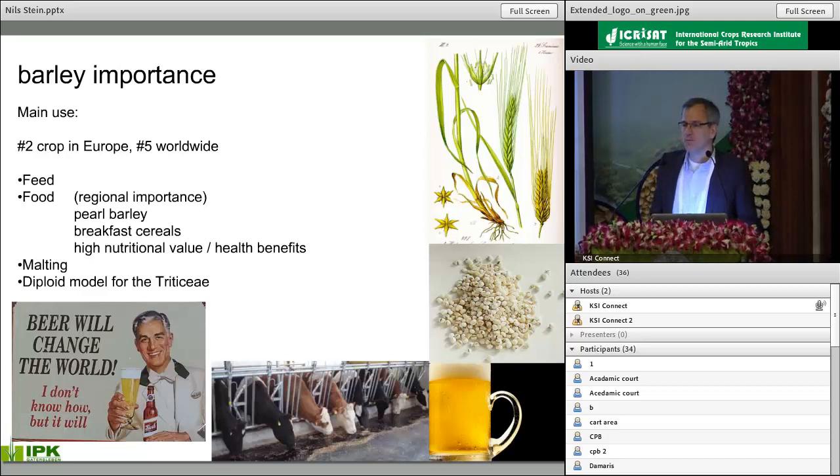Barley is a very important crop globally. It is the number two crop in Europe, number five worldwide for acreage in small grains. It's mainly grown for feed production and animal feed, but it also has an important role in human nutrition in many parts of the world. Here in the Himalayas, barley is also a very important source of the human diet. Ten percent of the barley production goes into malting. Barley has long been a very important genetic model for diploid seed crop species, because it has a much simpler genome than wheat — it is a true diploid genome.